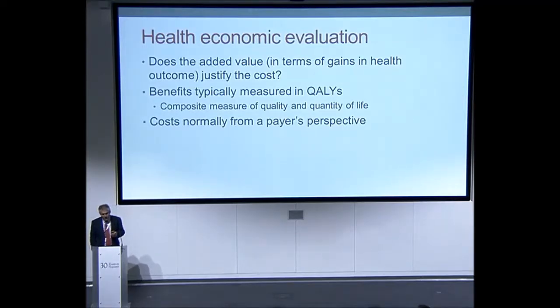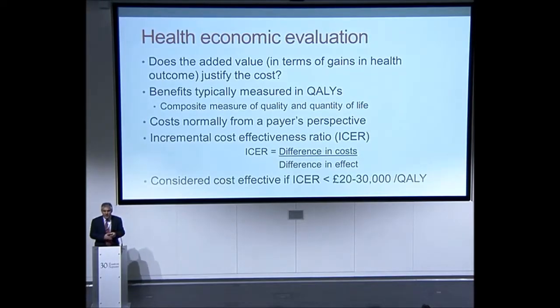Health economic evaluation normally considers costs from the perspective of the payer — in the UK, that would be the NHS, so out-of-pocket patient costs would not generally be considered, though there may be exceptions. In calculating cost-effectiveness, we calculate the difference in costs between routine care versus pharmacogenetic-guided care, divided by the difference in benefits measured in QALYs, arriving at an incremental cost-effectiveness ratio. If the ICER is below £20,000 to £30,000 per QALY, NICE would judge that to be cost-effective use of resources.